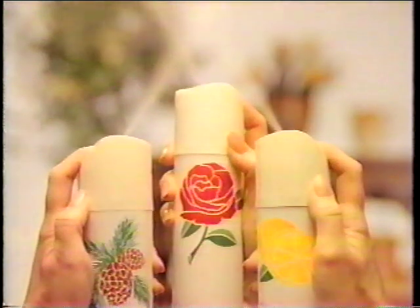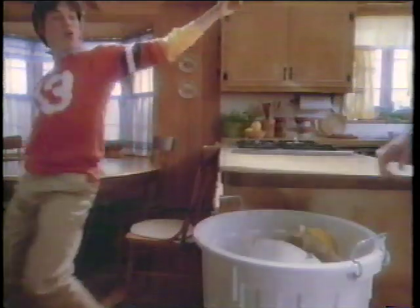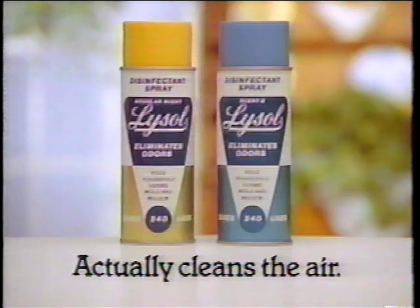Ordinary air fresheners just cover odors. Lysol kills germs on surfaces, cleans the air. Lysol spray actually cleans the air.